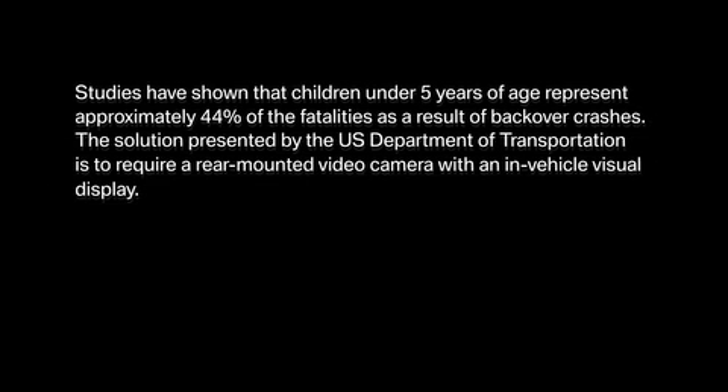Studies have shown that children under 5 years of age represent approximately 44% of the fatalities as a result of backover crashes.